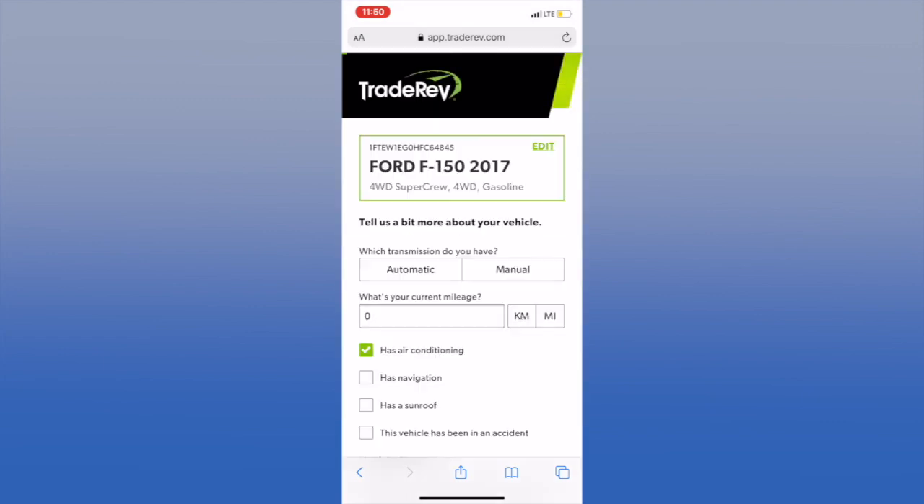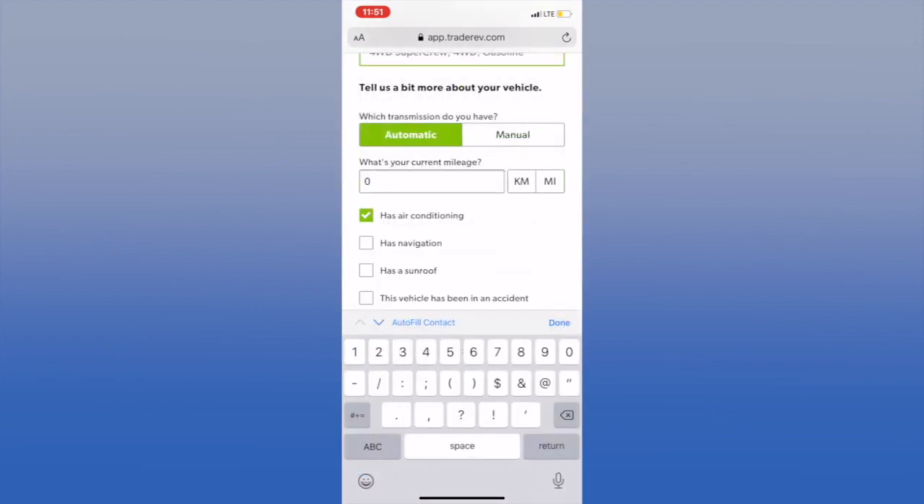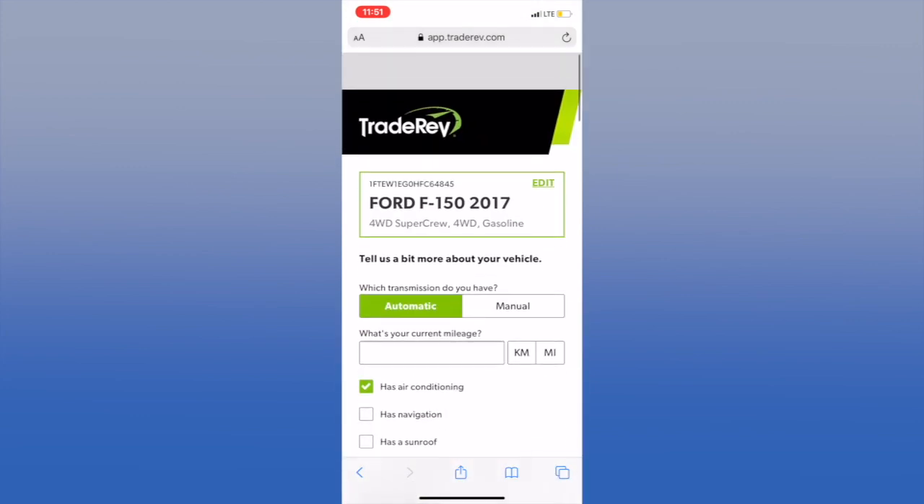Your VIN tells us the year, make, model, and trim level of your trade-in. Step three: you're going to tell us a little more about your vehicle, including the transmission, mileage, and some of the main options.